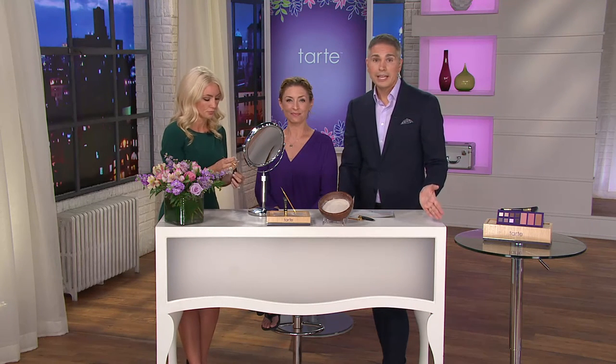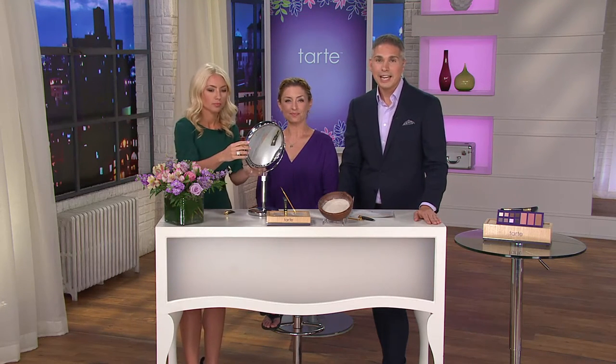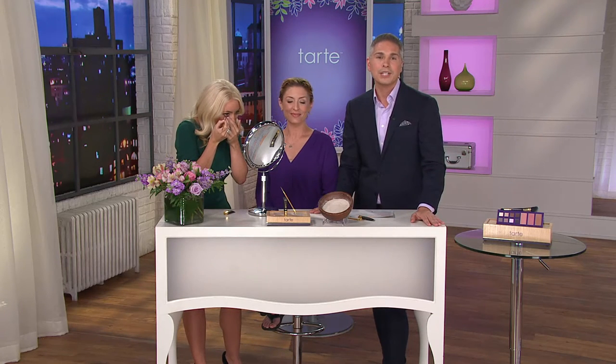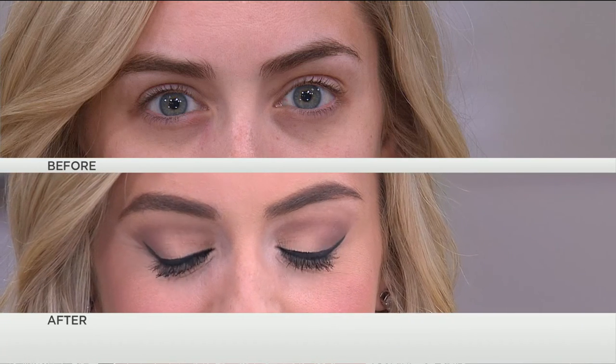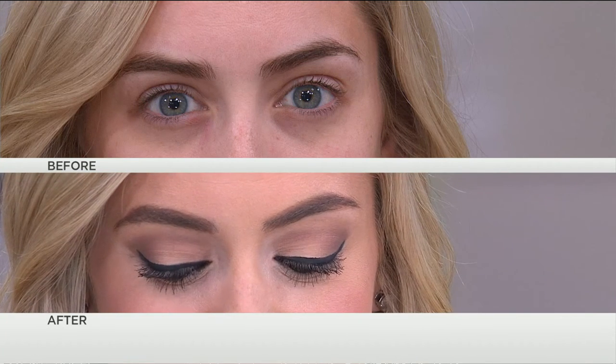I'll show you how to pop that right onto the waterline — it's ophthalmologist-tested and safe to go inside the waterline. Get it today while we have it because you can't find it anywhere else at this price: $23.64 — you're getting the Tartist as well as the brush. Item 8266403. Wait till you see this before and after because it is so stunning. Sarah has big beautiful eyes, and that deep shade of black really pops those eyes and that color.